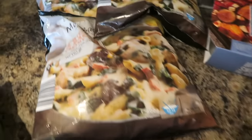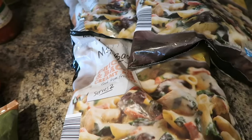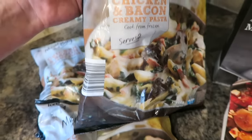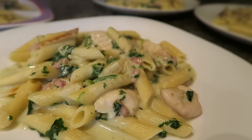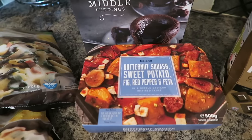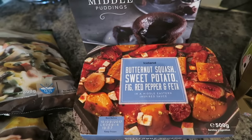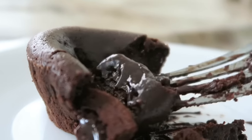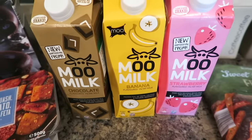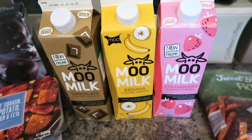I've got some cling film and three of these meal-in-a-bag chicken and bacon pastas — they look really, really nice and I think everyone will enjoy that. I've got some butternut squash and sweet potato, fig, red pepper and feta, which sounds really good. I've got some of these Belgian chocolate melt-in-the-middle puddings, which look absolutely delicious. And I've got three milkshakes: the Moo Moo chocolate, the Moo banana milk and the Moo strawberry milk.